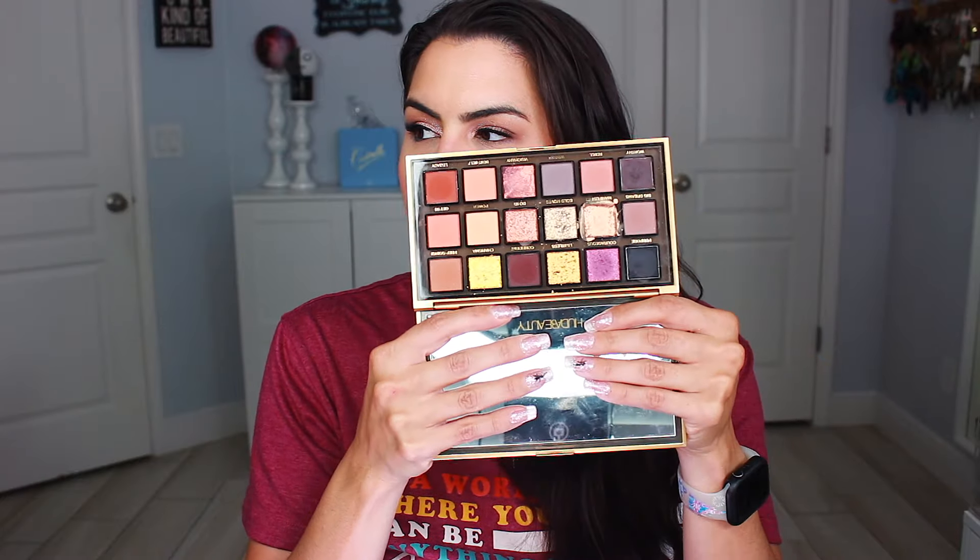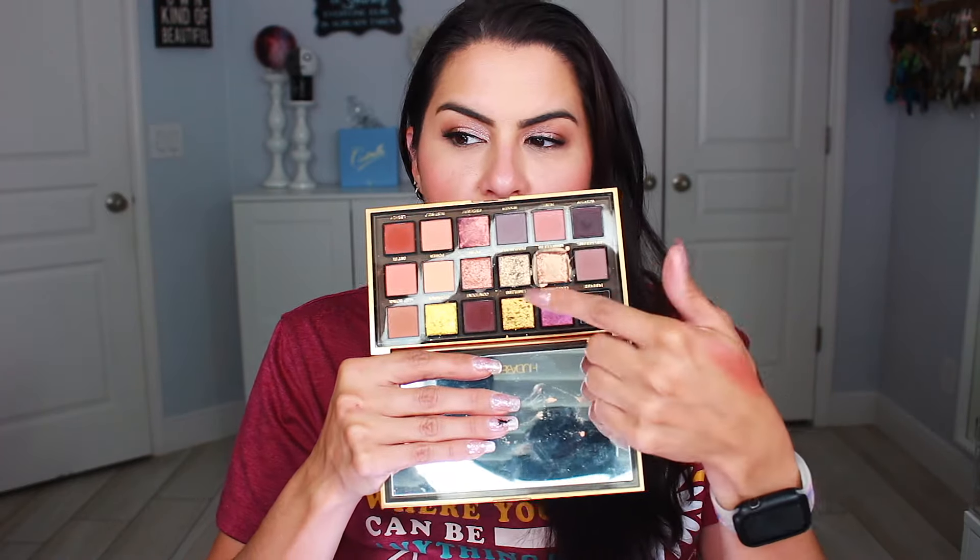Then we have the Huda Beauty Empowered Palette. This is a really fun kind of twist on golds — I like that she has a lot of orangey tones and different textures. But some of these textures I have to be careful with because they can look a little crepey on my lid and make me look a little older. So we'll see how that performs.